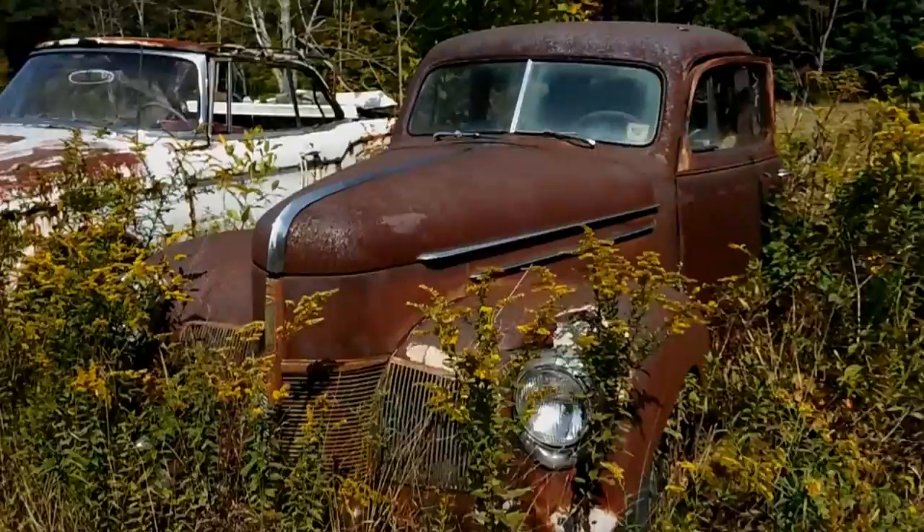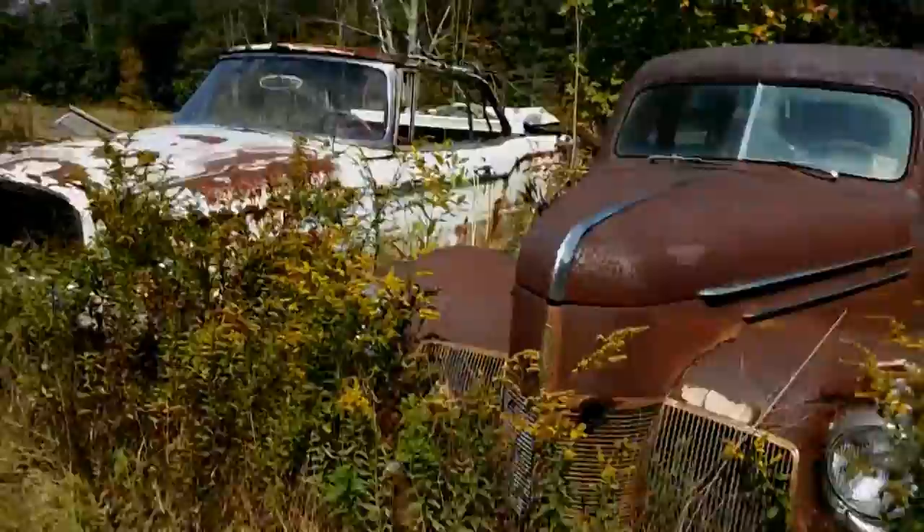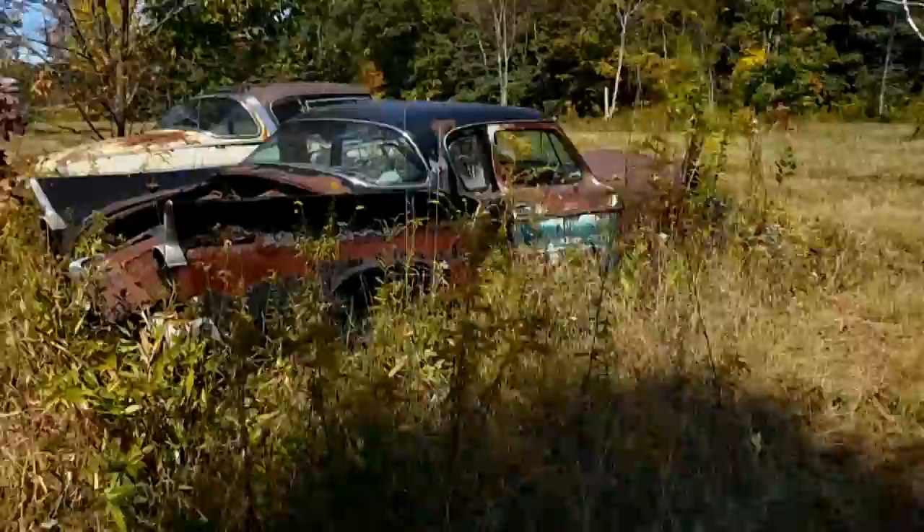This is a 1940 Studebaker Commander I believe, and here is what I believe is a '59 Lark convertible. These things are gone — they're just shells of what they could be or should be.